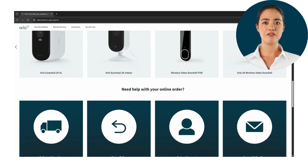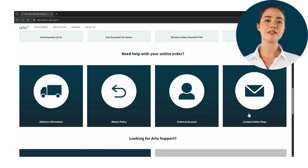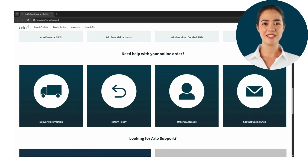Next you will be able to find any answers to questions you may have regarding your order, whether it be the delivery or overall information about purchased items. You can also get in contact with our shop for any additional questions.